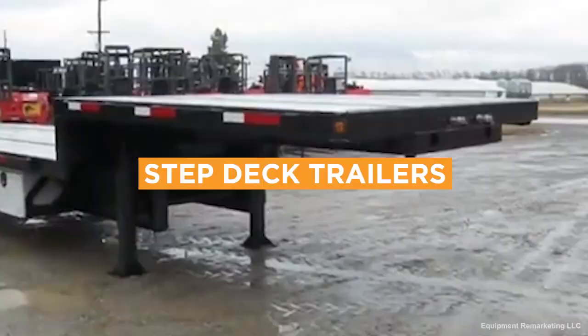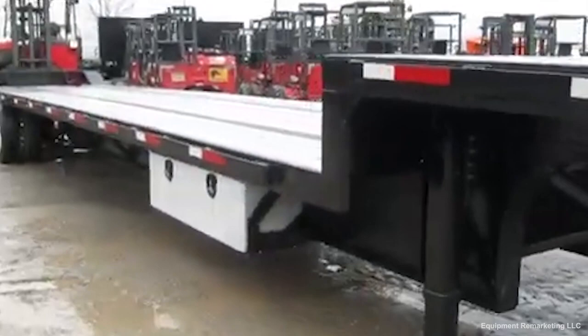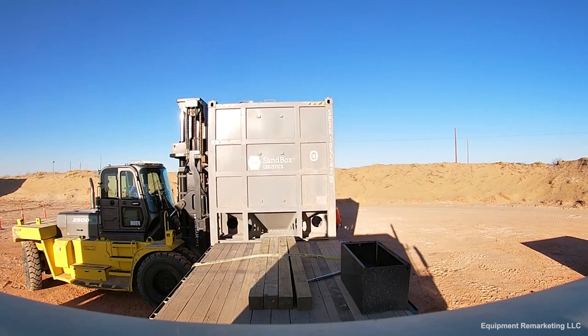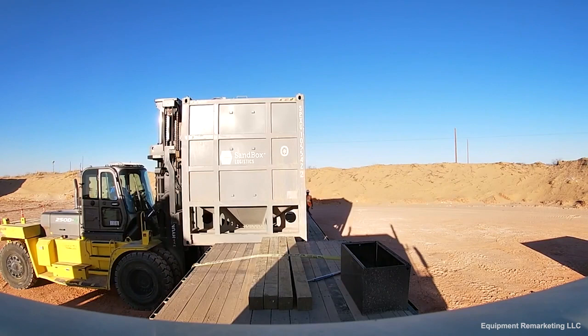Step Deck trailers are similar to flatbed trailers. However, they're lower to the ground and offer two deck levels and ramps. This makes it possible to unload cargo using a forklift. The lower open trailer allows slightly taller loads to be transported.